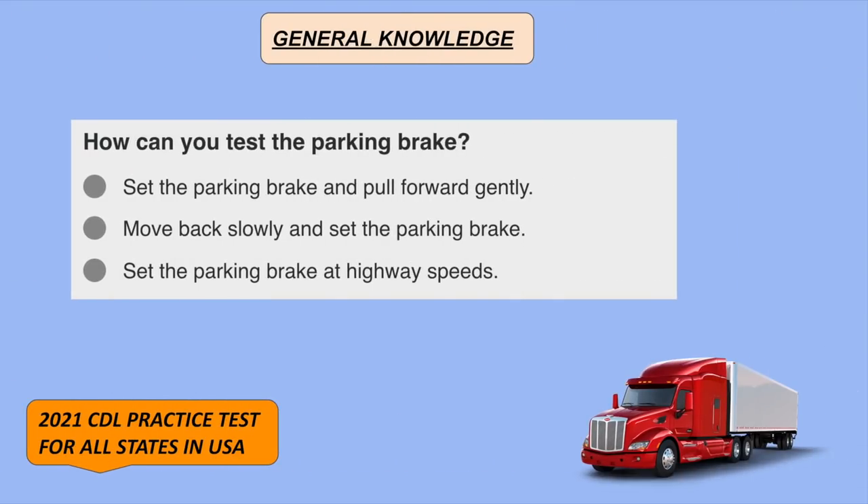How can you test the parking brake? Set the parking brake and pull forward gently.